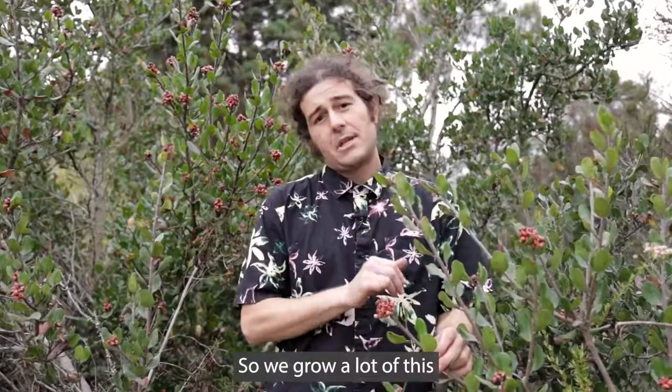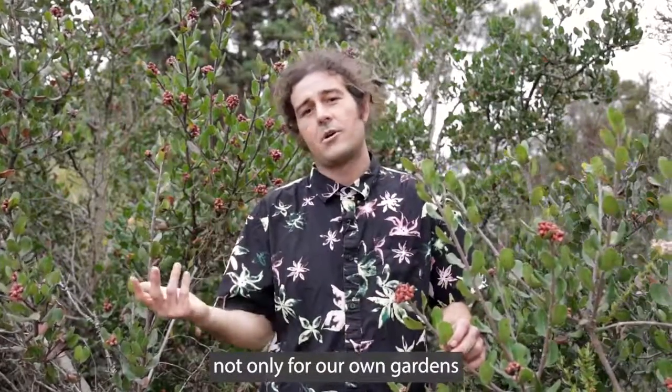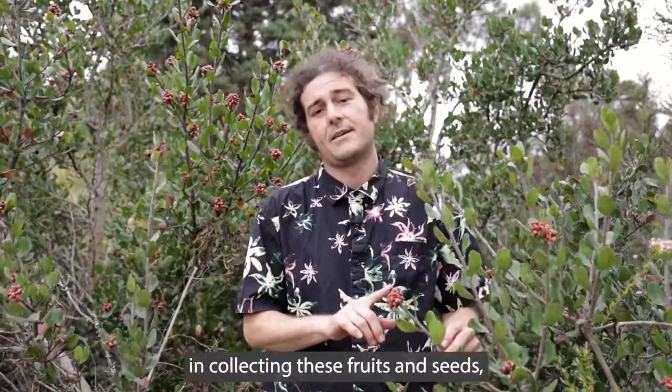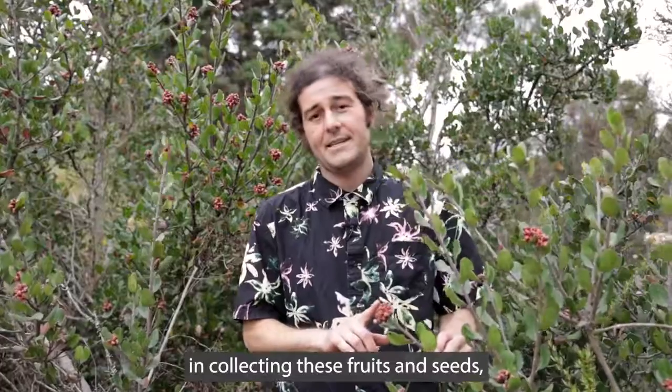So we grow a lot of this not only for our own gardens, sales, and restoration projects, but believe it or not I'm here today for a totally different purpose — collecting these fruits and seeds to share with some of our partners at a botanical garden in Melbourne, Australia.